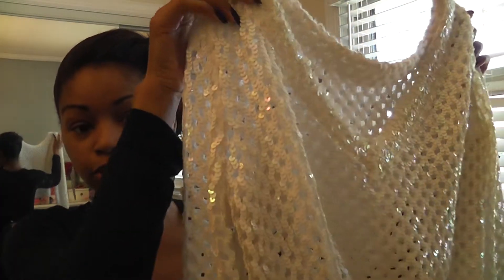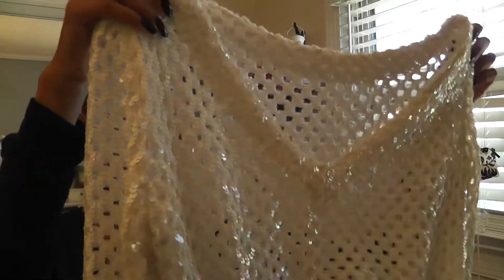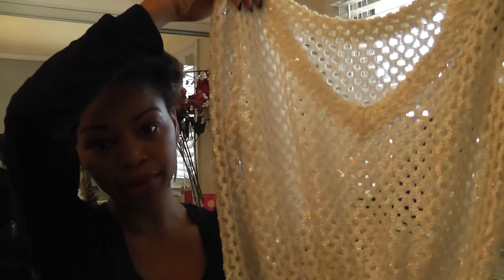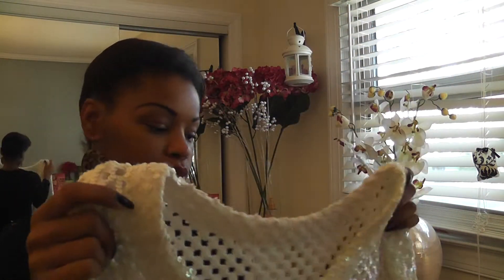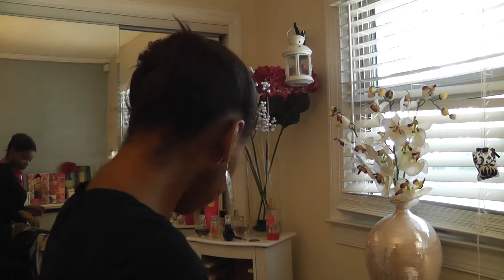This I would probably wear with some skinny jeans or black skinny pants with a nice camisole underneath. So this was a good deal for five bucks.